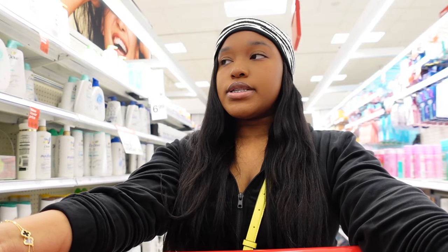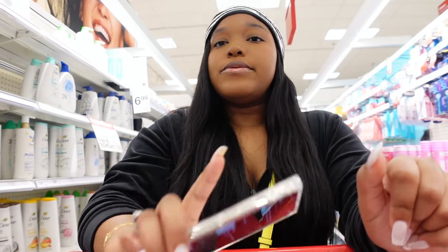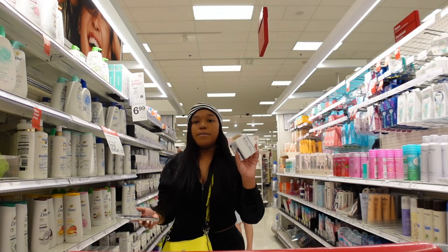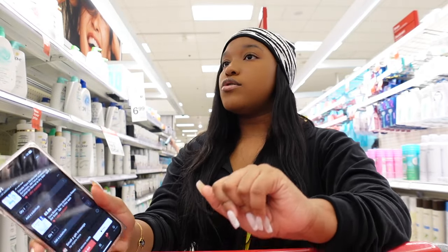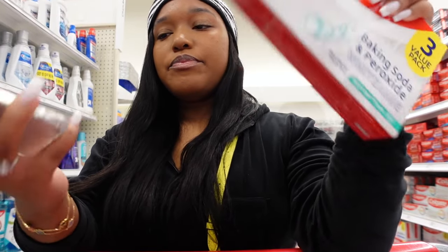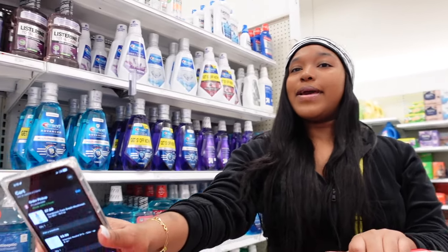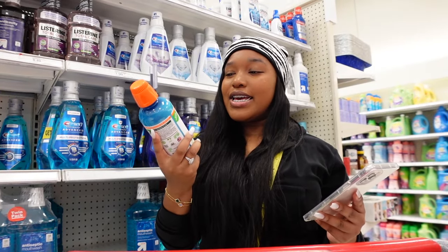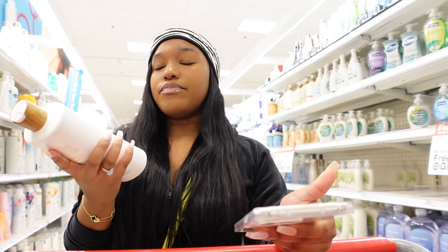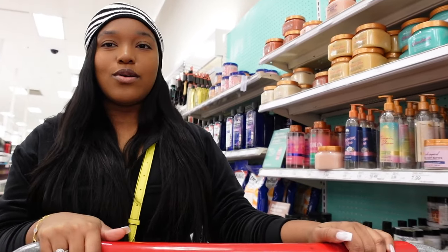For soaps, I was going to get Dr. Bronner's and Dove beauty bars, but I already got Dr. Bronner's at TJ Maxx. For toothpaste I'm getting the Colgate baking soda and peroxide three-pack. For mouthwash, I'm not a Listerine girl anymore — I'm a Therabreath girl. Worth noting: the exfoliating gloves I found at TJ Maxx for $4.99 are $7.99 here in Target.